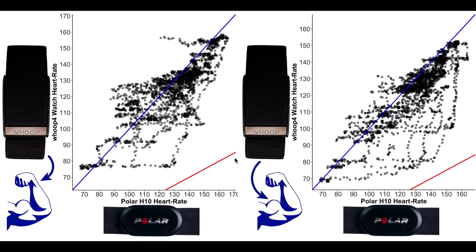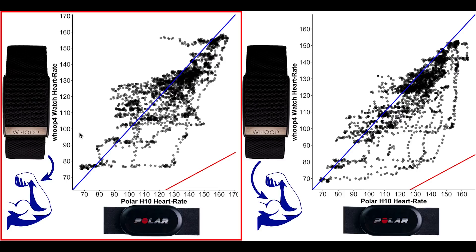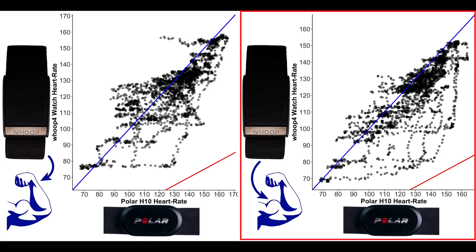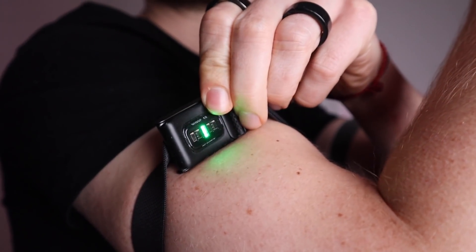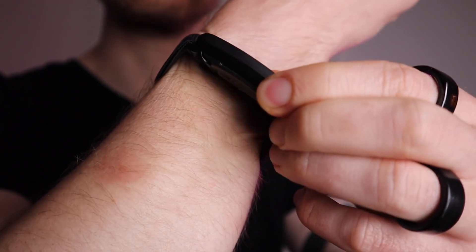Looking at bike rides, the difference between the wrist and the biceps is less obvious. On the left is the accuracy for wearing it on my wrist and on the right the accuracy for wearing it on my biceps, and as you can see I see less difference between the two — it might even be slightly better on the wrist, but all in all they're mostly the same. So this is a first hint that the Whoop Strap 4.0 might perform better on my biceps than on my wrist, at least for spinning.